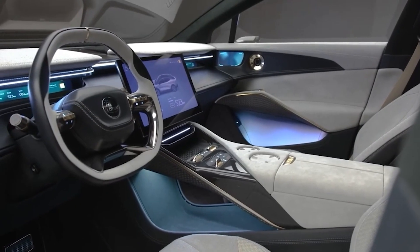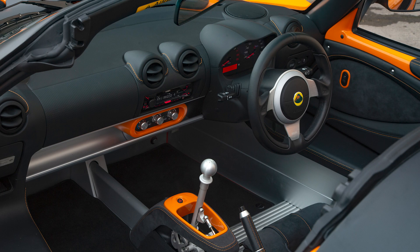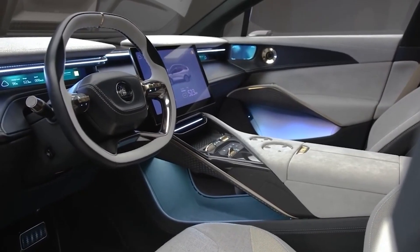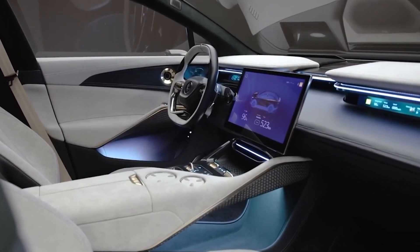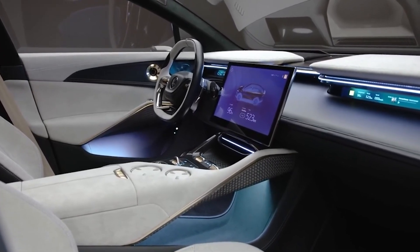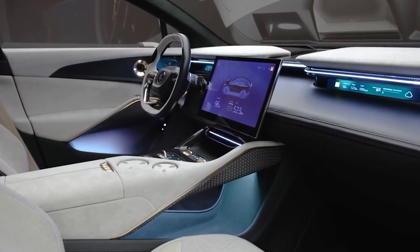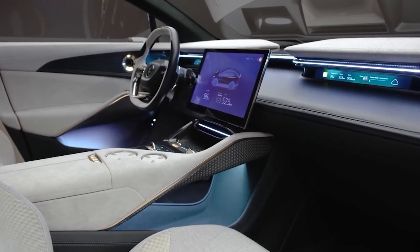Which is completely the opposite of what we have come to know Lotus for. Lotus is known for building stripped-out race cars with only the bare minimum on the inside, whereas this vehicle is packed with all the features you would ever need — from a 15.1-inch touchscreen infotainment system to a 4-zone climate control system and a 15-speaker audio system. It's fair to say the Elytra will be a nice spot to spend some time.